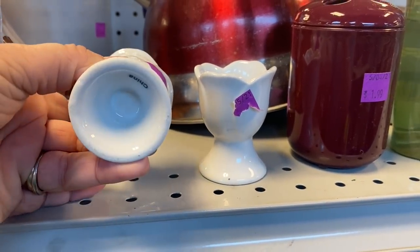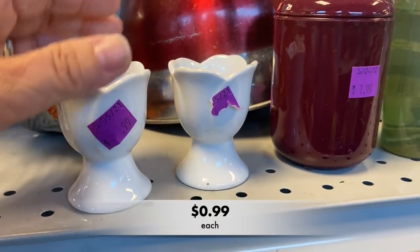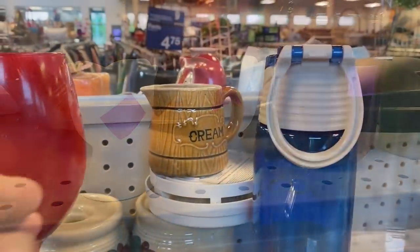These egg cups were adorable — very springy and farmhouse-y to me. Of course they are modern, but I could see them on a spring breakfast table setting.